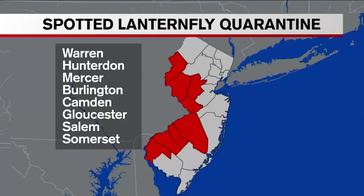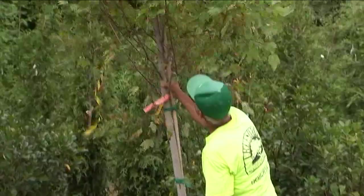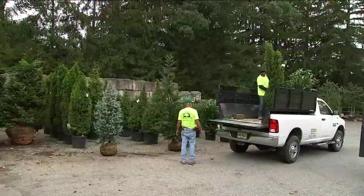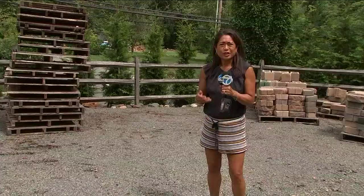Janice Keegan and the staff at this Warren nursery are following the rules now that Somerset's been added to the New Jersey eight-county quarantine zone to try to contain the invasive bug. They're shaking down trees and inspecting all products that come into the Truesdale nursery to avoid an infestation.